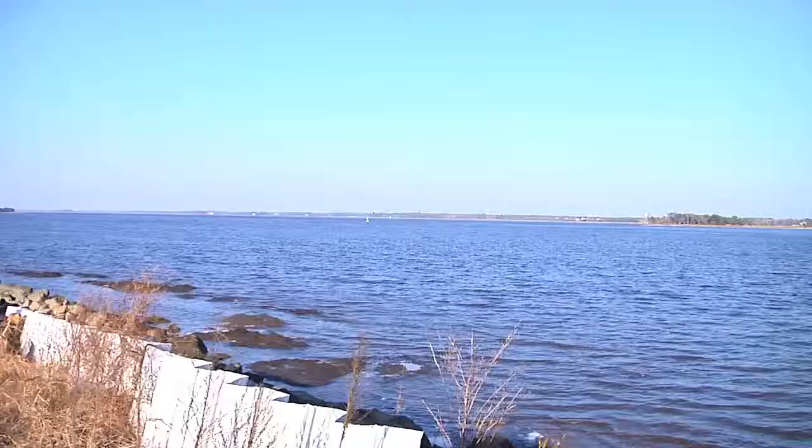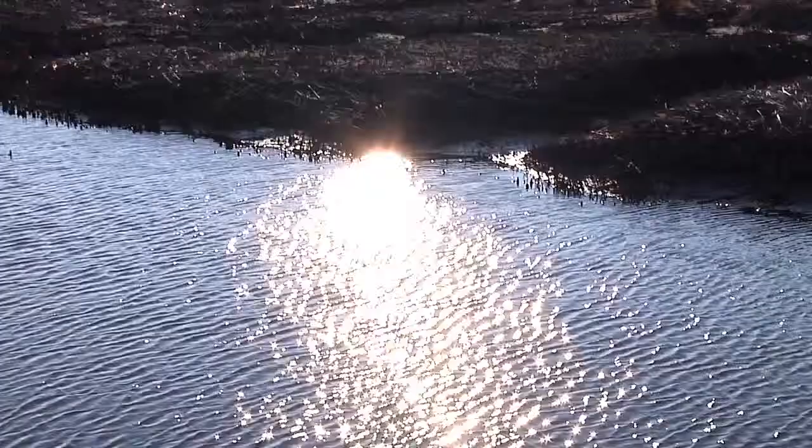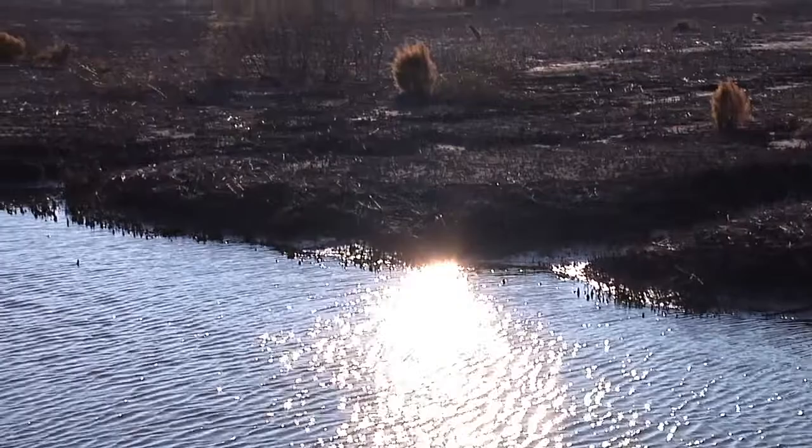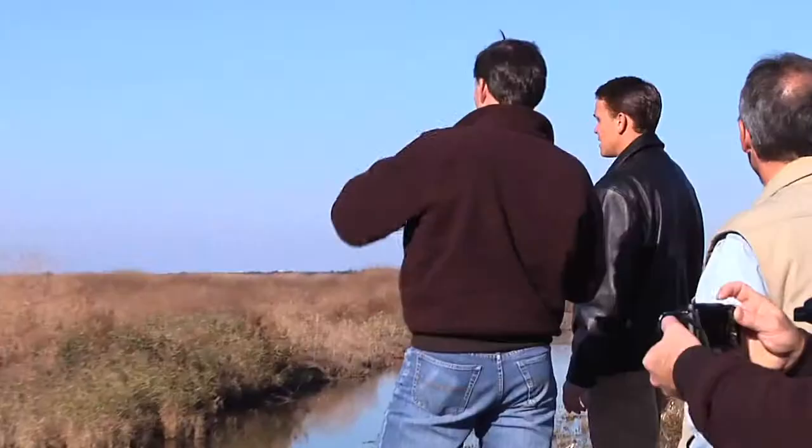We're standing on the front dyke revetment of the Orton rice fields. This separates the rice fields of Orton Plantation from the Cape Fear River. It also protects them from the saltwater, whereas this is a freshwater management system. We have over 300 acres of fields, and within them the quarter drains and the half drains and the rim ditches have to be maintained and brought back to their original contour so that the water management within the field works properly.